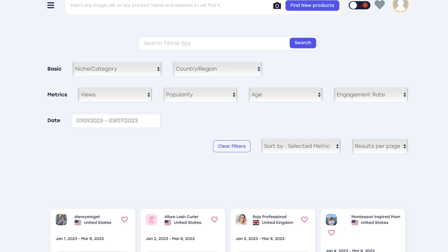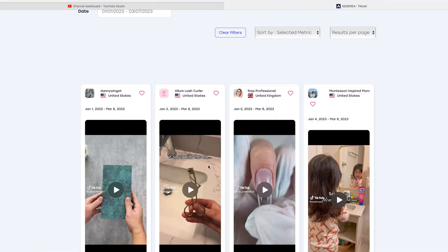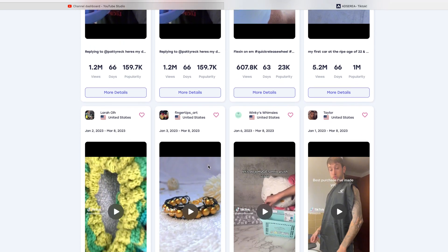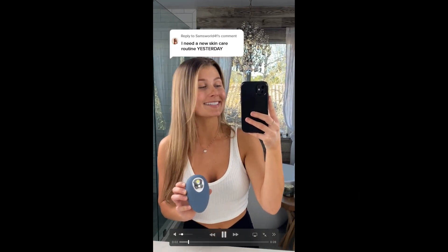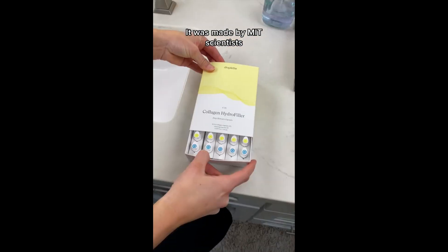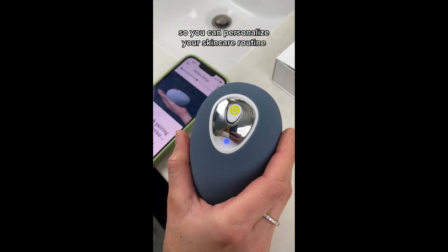Go through these ad spy tools and use the filters to see how long ads have been running, so you can see what products people are testing right now in real time. As long as those products fit the four criteria I discussed, they might be worth testing yourself. By using ad spy tools, you're also able to see the marketing angles and creatives that advertisers are using to scale their winning products, and you may find ways to improve on their marketing strategy to get even better results.